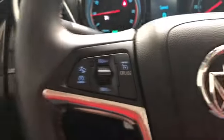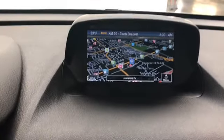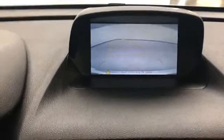It's got audio, Bluetooth, cruise control, all on the steering wheel, power windows, locks, and mirrors, navigation, and a rear backup camera.